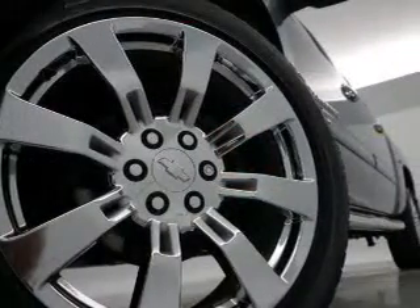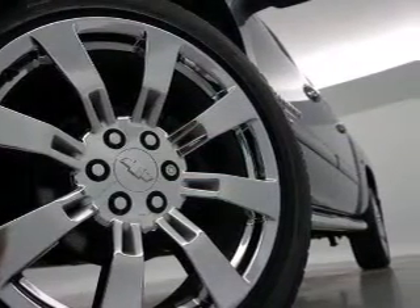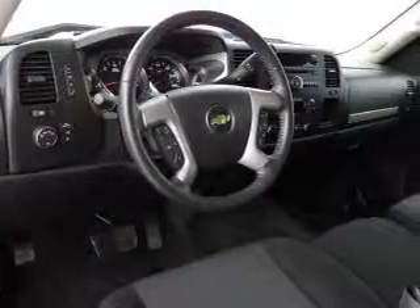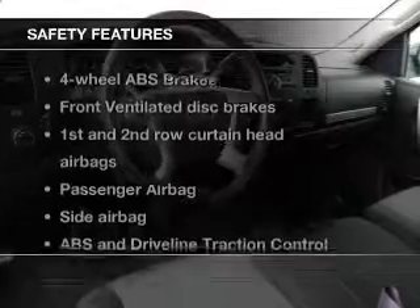Power door locks, power windows, cruise control, Bluetooth wireless, an AM-FM stereo with a CD player, satellite radio, power mirrors. And for your peace of mind,